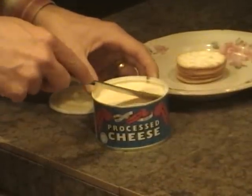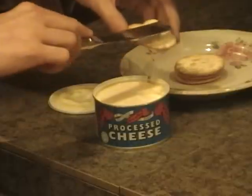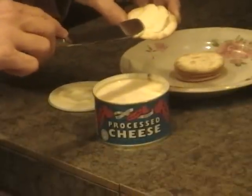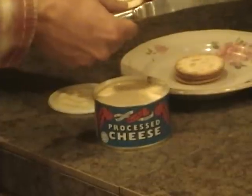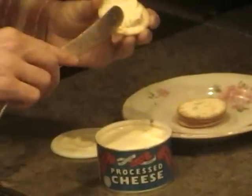It works great on a Mountain House Pilot Cracker. We've also heard people using it in grilled cheese sandwiches and as a macaroni and cheese sauce.